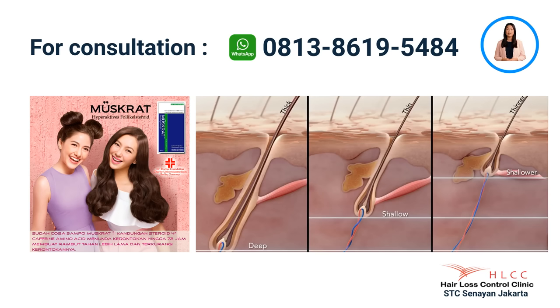Should you need a free consultation for a specific hair problem, please use the number above to reach us. Thank you.